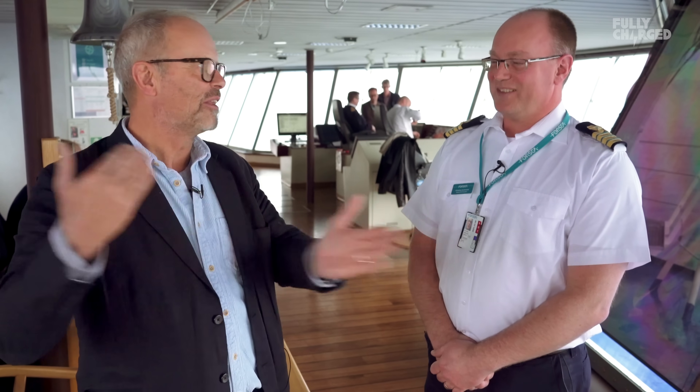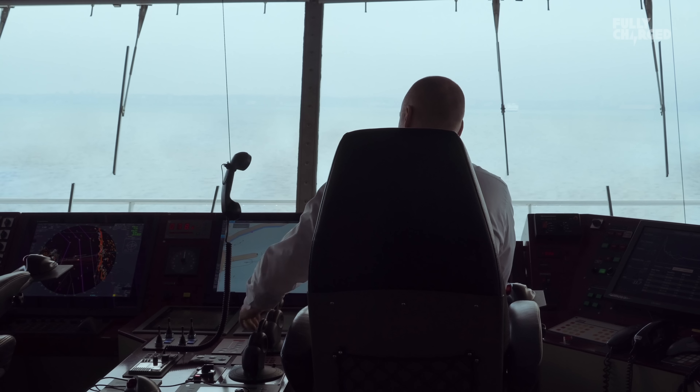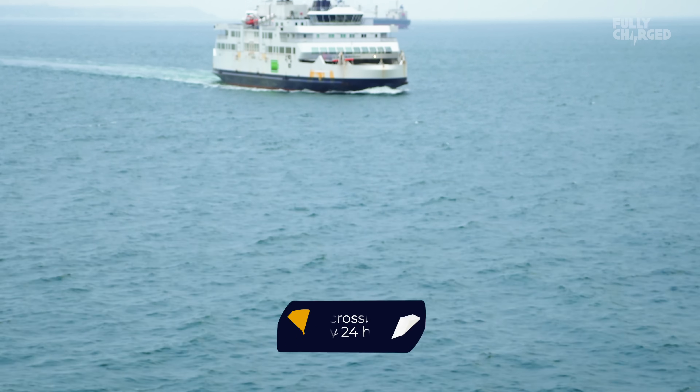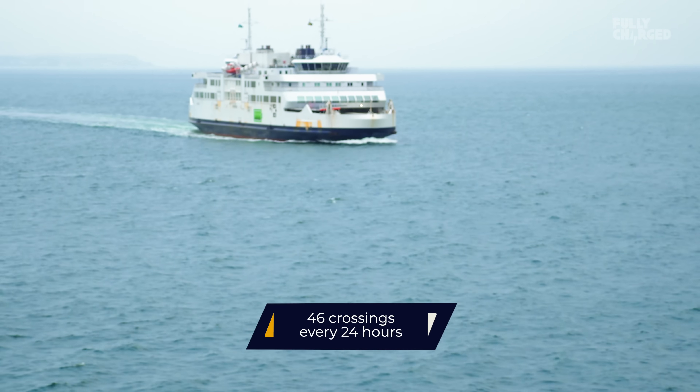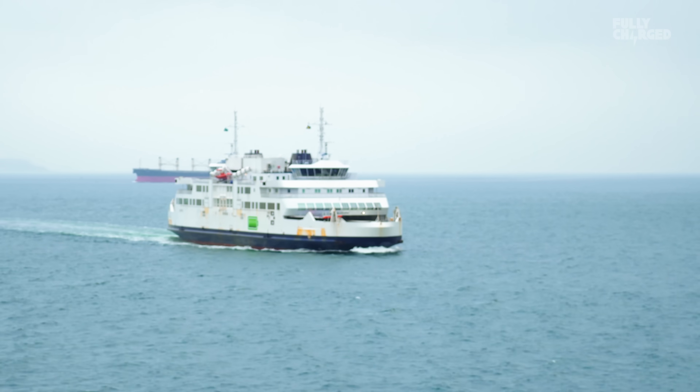It's been running now since November. And how many crossings — we do about 46 single crossings every 24 hours. We charge with 10 kilovolts for about nine minutes in Sweden and five minutes in Denmark, and 600 amps. So it's a huge amount of power — a little bit more than your average electric car takes.